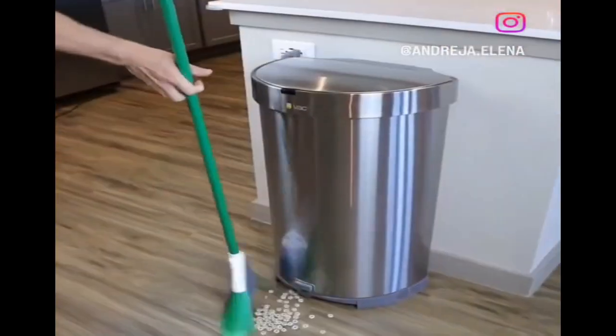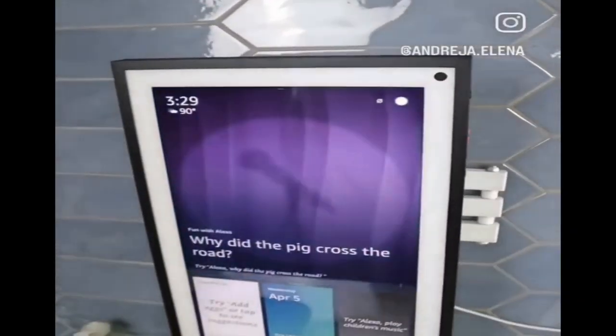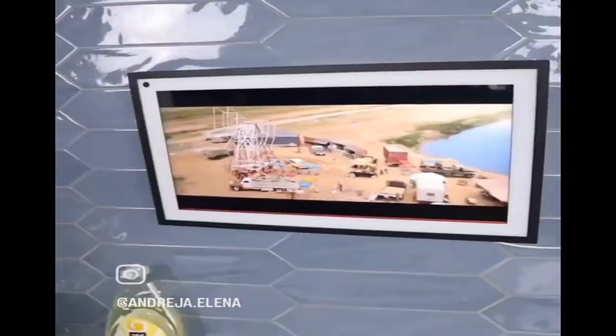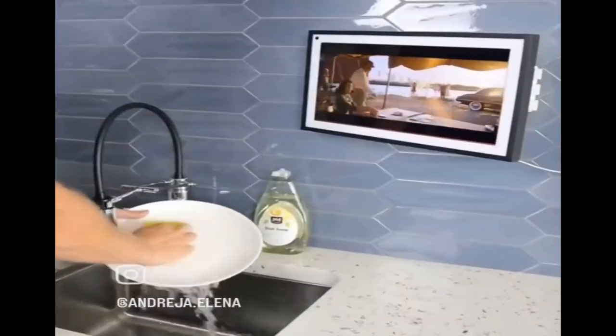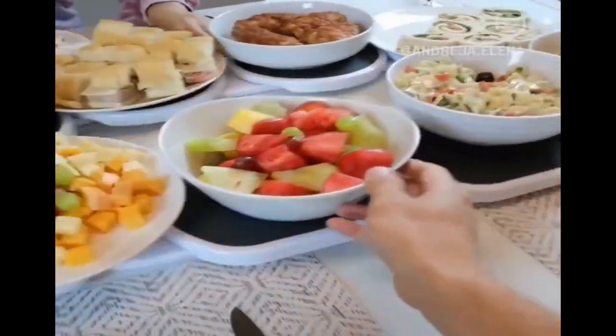This trash can has a vacuum at the bottom that is activated when you sweep towards it. This bracket installs to the back of the newest Echo Show and can swivel in any direction so you can follow recipes or watch TV while washing dishes. This Lazy Susan turntable easily rotates food around the dinner table, making serving easier.